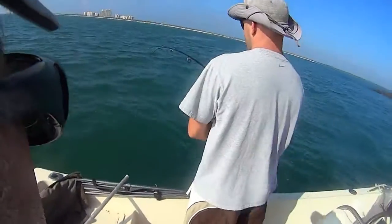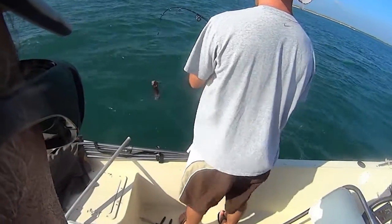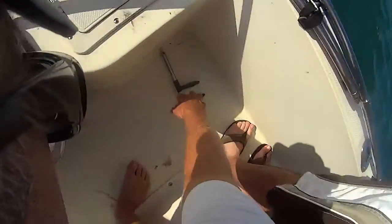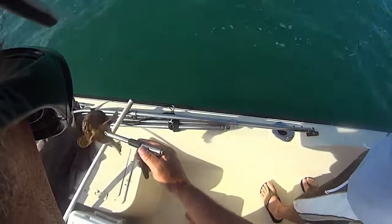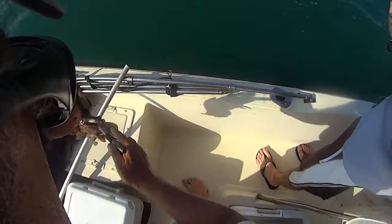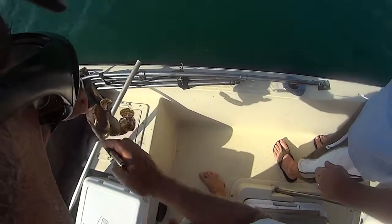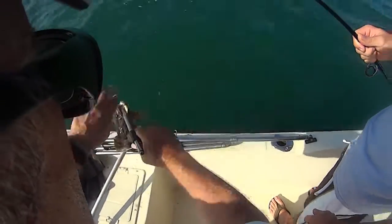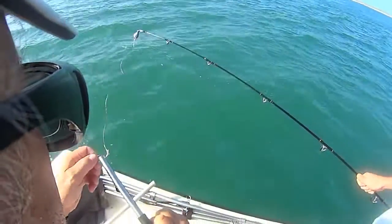Come on Justin, get him up — what we got? An oyster toadfish! Oh my gosh, oyster toad. That's the worst. You don't want to get your finger in there either, let me tell you — they'll chomp it. Let me see it. Get him off of that.